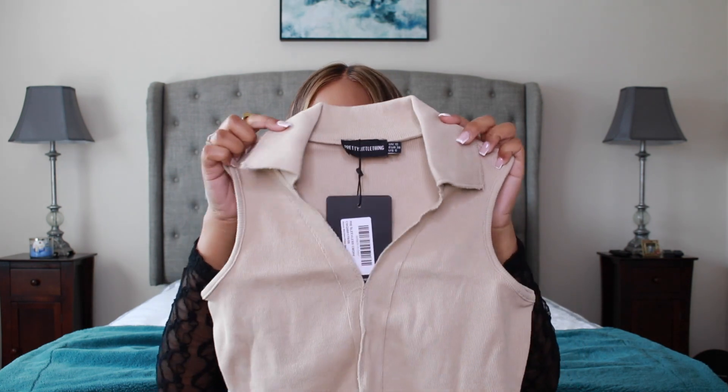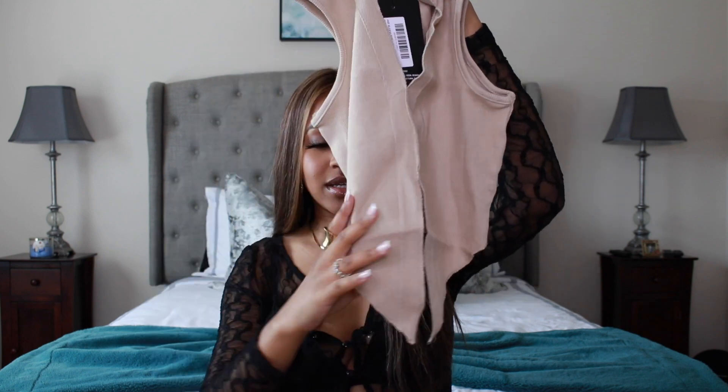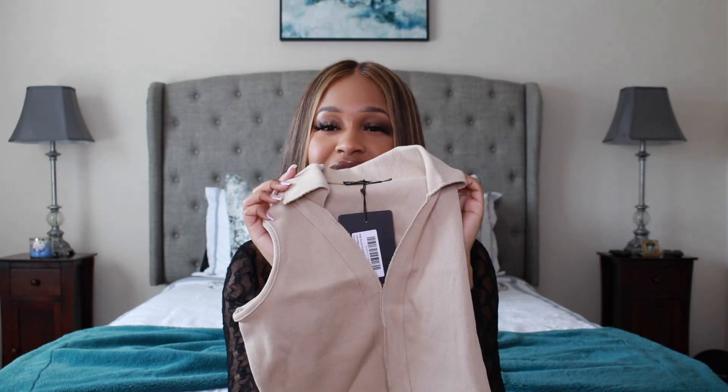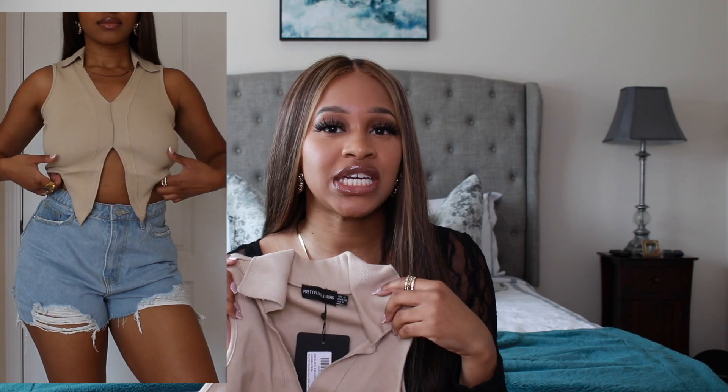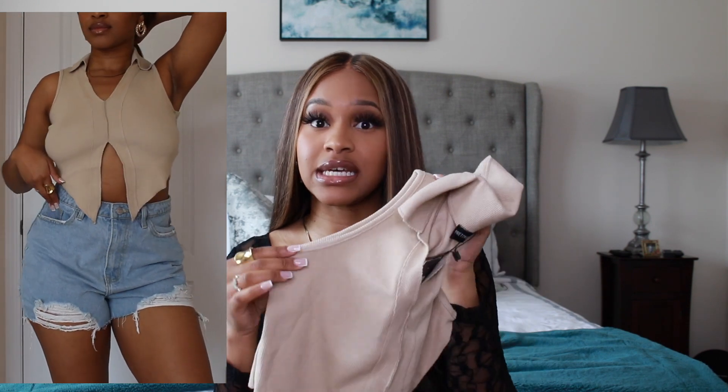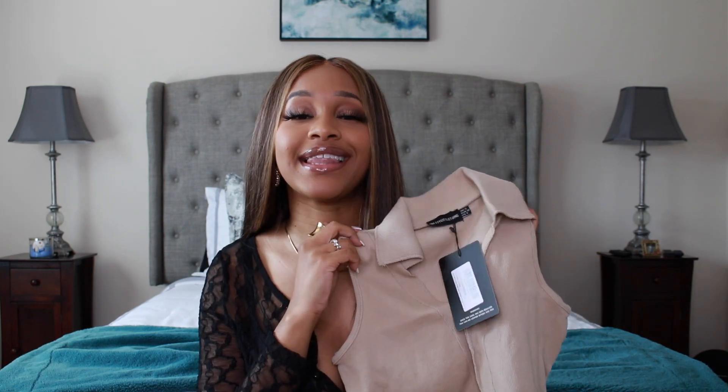The next top is honestly one of my favorites from this whole haul. It's a sweater material crop top with two tails in the front and a slightly shorter back, with a little V in the front. It definitely gives 90s vibes — I'd easily wear this with mom jeans and boots. It has sweater material, so it's perfect for transition season even though it's a tank top. I got this in my regular size six in camel color. It's called the Rib Sleeveless Crop.